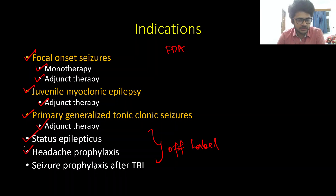There are also a few controlled studies for levetiracetam as a prophylactic agent for migraine headaches and as seizure prophylaxis after severe traumatic brain injury. Remember that the FDA approved indications both as monotherapy and adjunct therapy are only for focal onset seizures, and for primary generalized tonic-clonic seizures and juvenile myoclonic epilepsy it is FDA approved only as adjunct therapy.